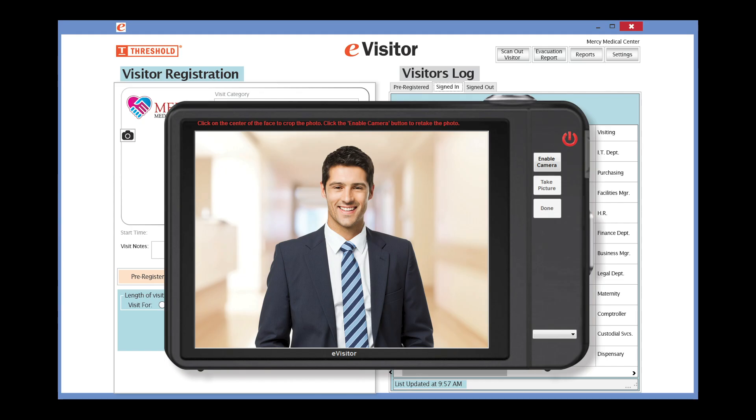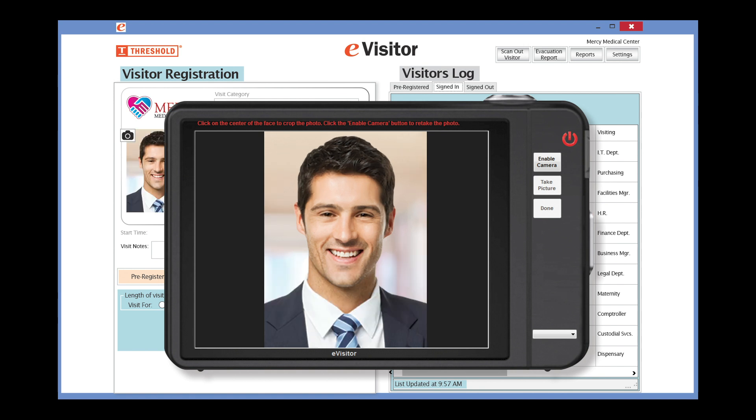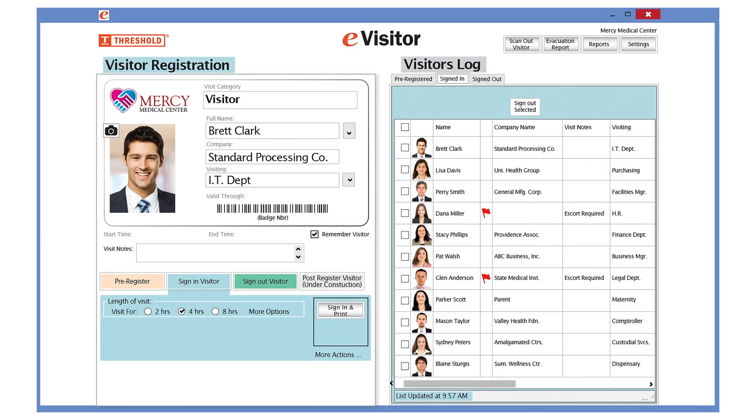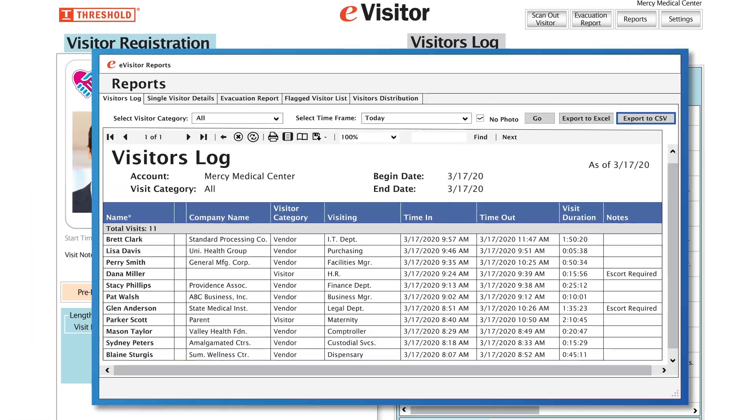Do you still want the visitor's picture on your badges? The camera takes a clear photo of him. Then the exclusive auto-crop feature enhances the image for a positive ID.